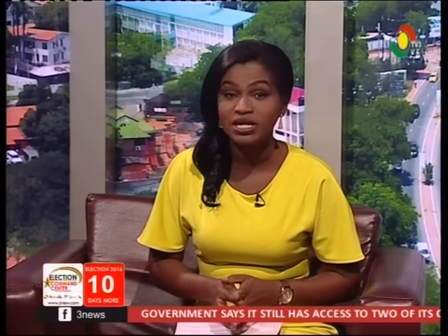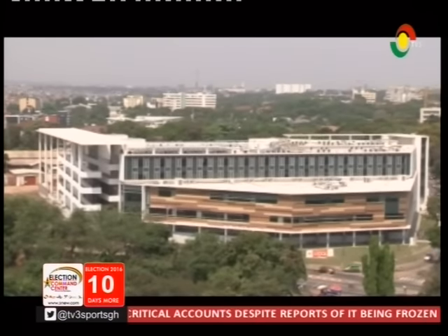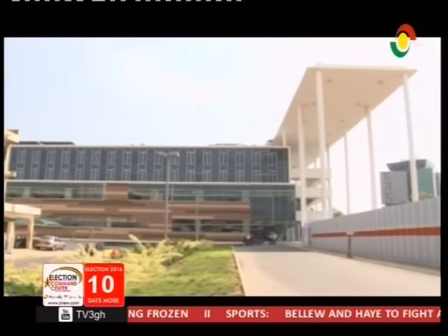The first phase of the Ridge Hospital expansion project is expected to be completed by the end of this month. The new facility is expected to take healthcare service delivery to an international standard. In the studio is the medical director of Ridge Hospital, Dr. Thomas, to tell us more about this new facility. Welcome, Doctor. Thank you very much. What is new about the facility at Ridge Hospital?